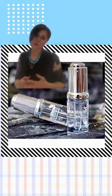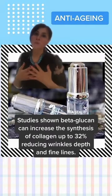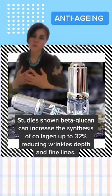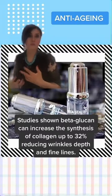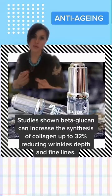Beta-glucan also has anti-aging properties. Studies have shown that beta-glucans can increase collagen synthesis by up to 32%, which makes it incredibly powerful as an anti-aging ingredient to fight lines and wrinkles.